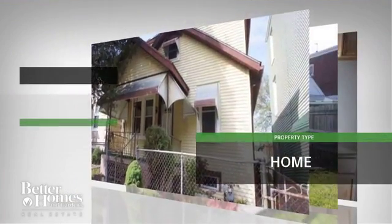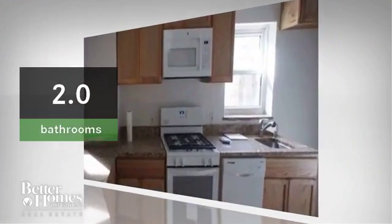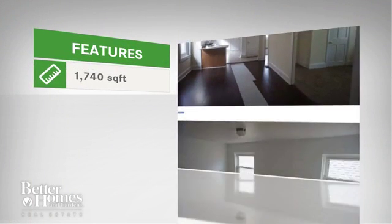This beautiful home has four bedrooms and two bathrooms. The home features almost 1,800 square feet of living space.